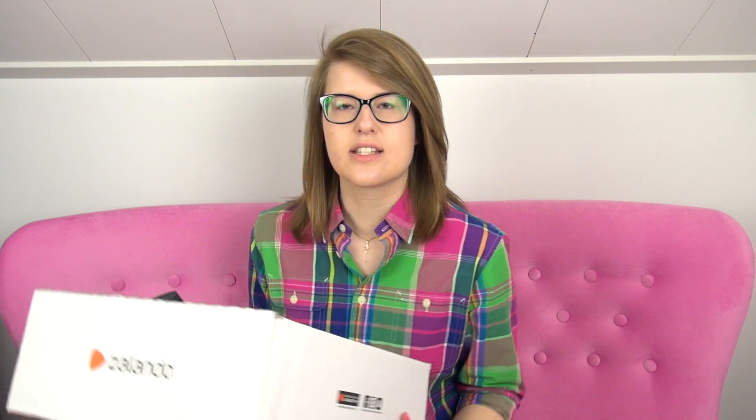Because it's getting warmer and it's spring, I wanted to pick up some lighter garments. So I decided to go to my very favorite online clothing store, which is Zalando.